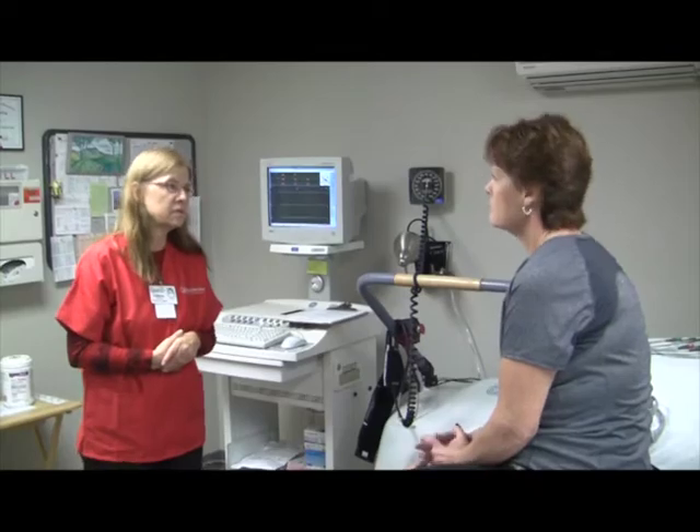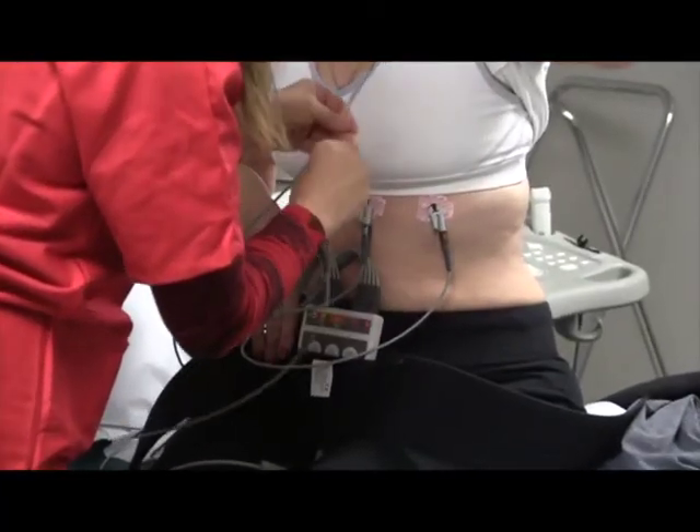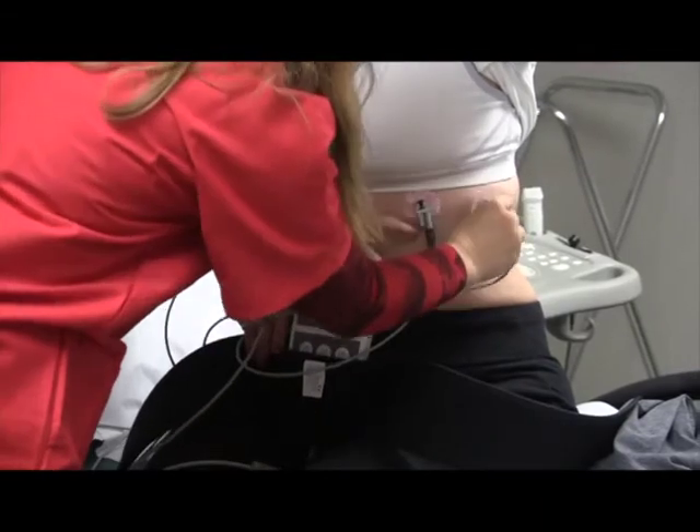We also see patients that have been diagnosed with valvular heart disease and previous coronary artery disease, and we use stress tests to guide our management of those. We also have a small population of patients referred for abnormal heart rhythms, and the stress test is a pretty good non-invasive way for us to detect heart arrhythmias during exercise.